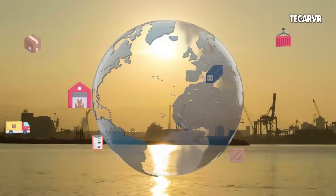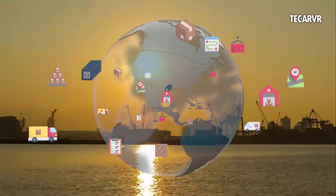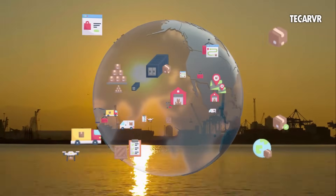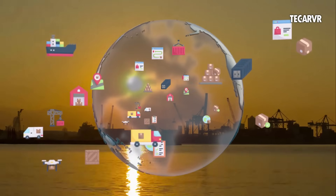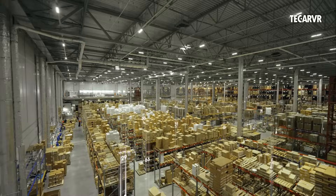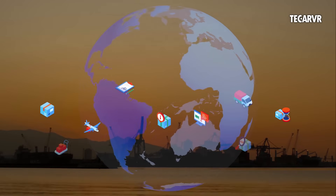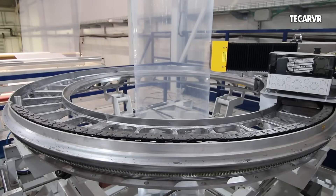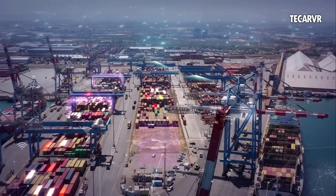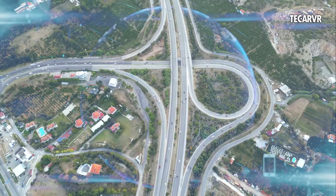If a problem arises — like a defective batch — AI systems can reorder parts, reschedule lines, and adjust delivery timelines automatically. This creates a closed-loop system where orders trigger production, production triggers logistics, and logistics inform procurement. All in real-time, all powered by AI. It's agile, it's efficient, and it's already happening.